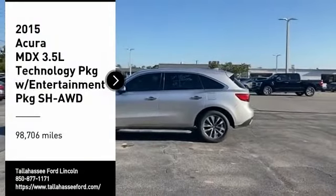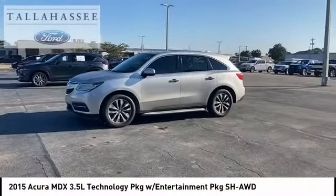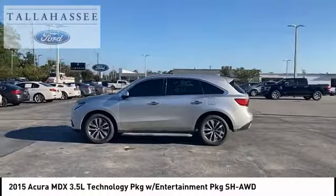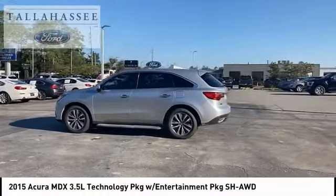Stop by and take a look at the 2015 MDX. The Acura MDX is a wonderful choice if you're looking for a mid-size luxury crossover SUV.